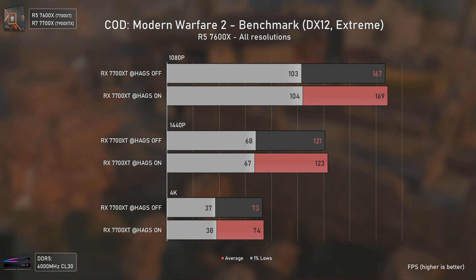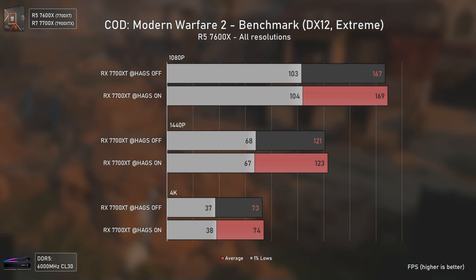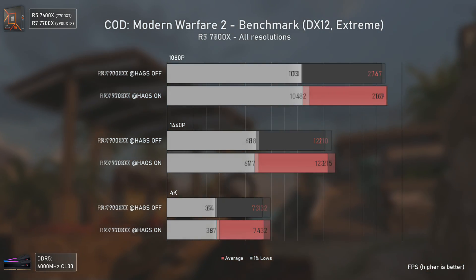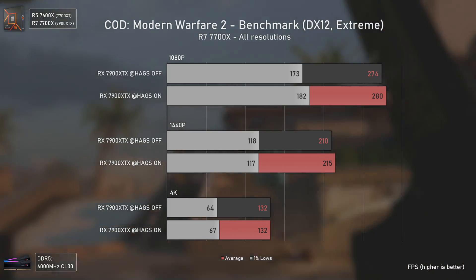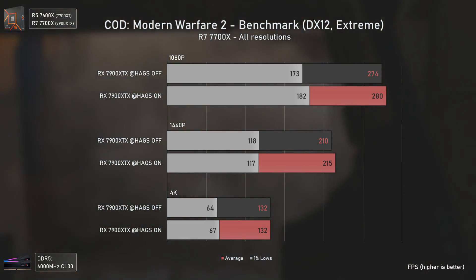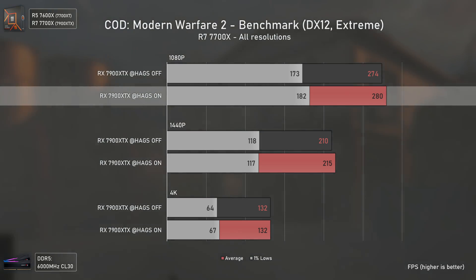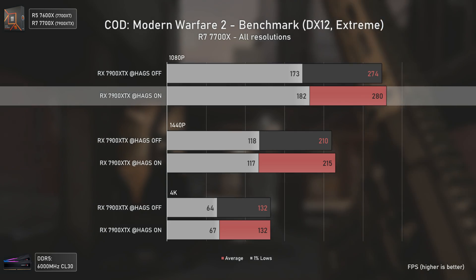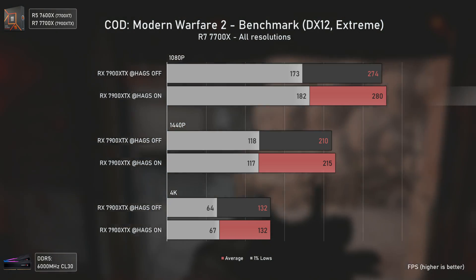The last benchmarked game is Call of Duty: Modern Warfare 2. We see a very mild but constant performance increase in averages with the RX 7700 XT, and a more noticeable increase with the RX 7900 XTX — better in both averages and 1% lows with HAGS activated. The difference isn't much, but it's there — for example, 5% more in 1% lows at 1080p. It is free performance.